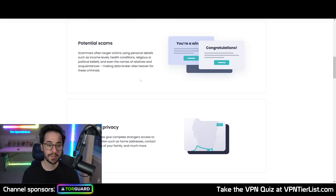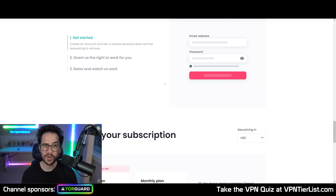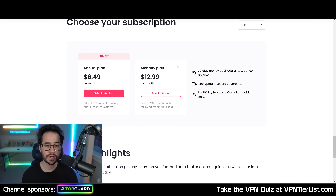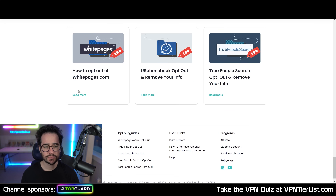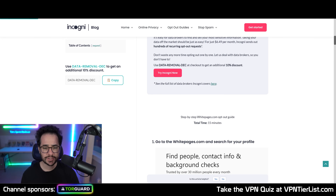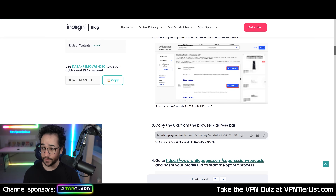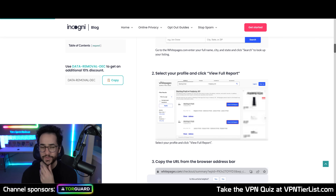Incogni is a data broker removal tool. Basically what it does is go to websites like White Pages and about a hundred other similar websites out there, and remove your real life information from these websites — like your name, your address, your phone number, and even the phone number and associations of your friends.